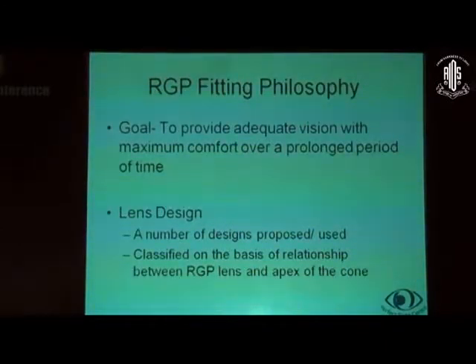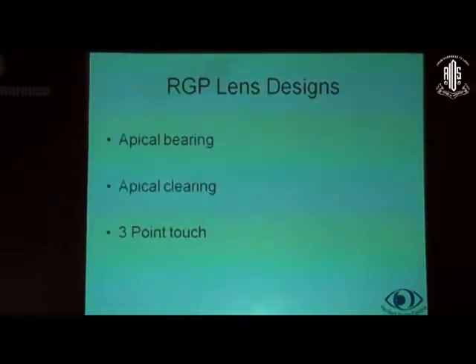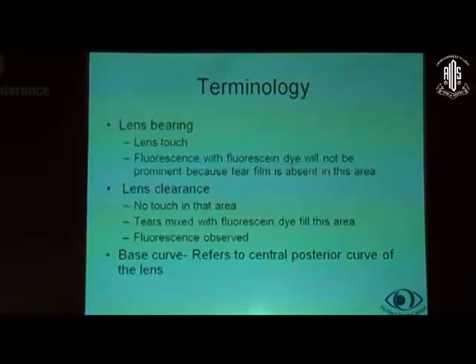Looking at the RGP fitting philosophy: the goal is to provide adequate vision with maximum comfort over a prolonged period of time. Many lens designs have been proposed and used in the past. They are classified on the basis of the relationship between RGP lenses and the apex of the cone. There are essentially three broad categories of lens designs: apical bearing, apical clearing, and three-point touch. There is a lot of confusion about terminology, so let's clear that up first.